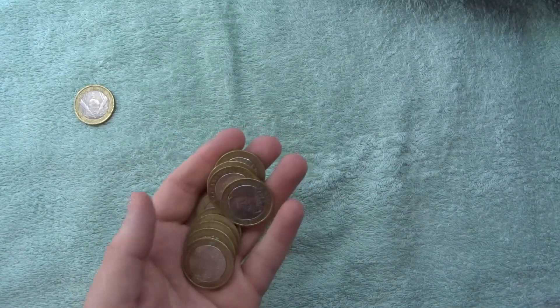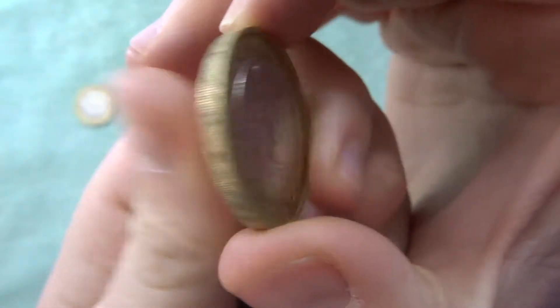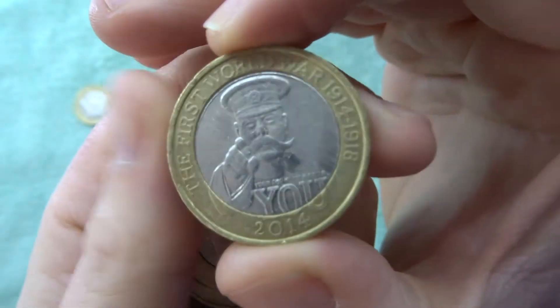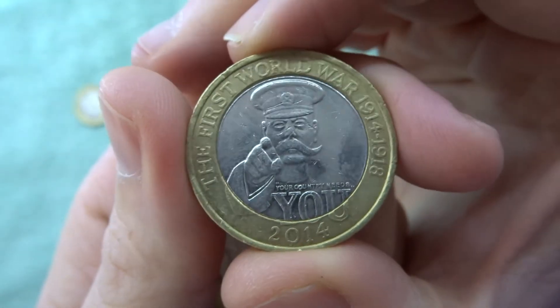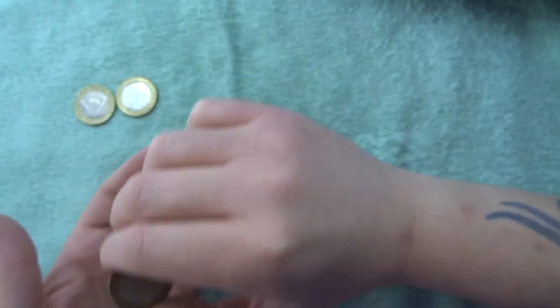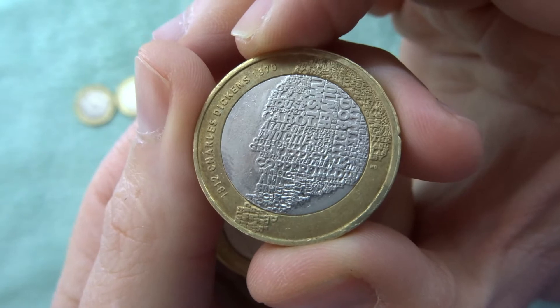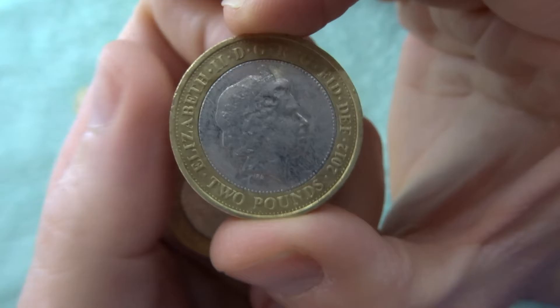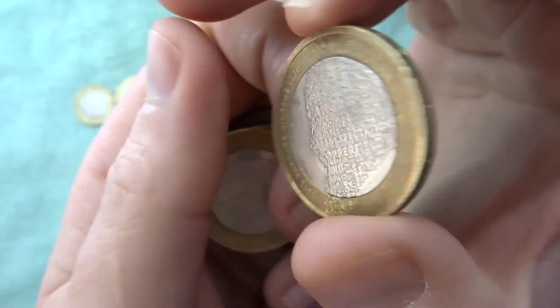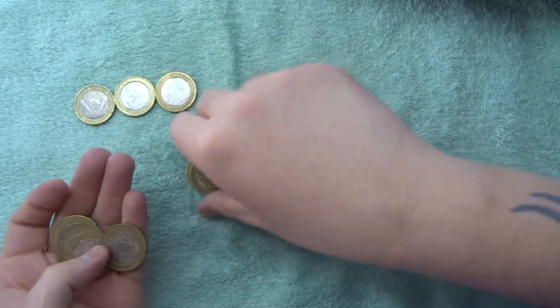We've got a couple of finds in this bag. I'm glad we found this one because not long ago something came up where apparently there's an error in the back — the mint had said it was actually an error, and I think it had the wrong backing or something. And there's a Charles Dickens — very cool find!